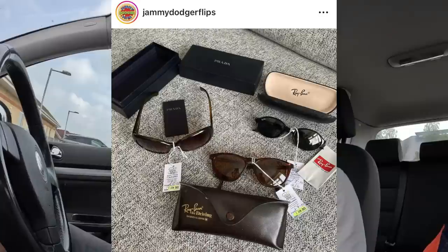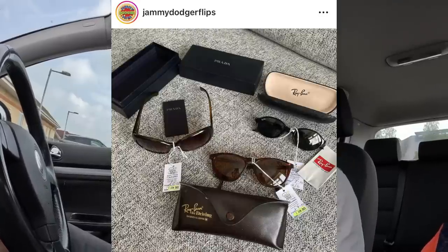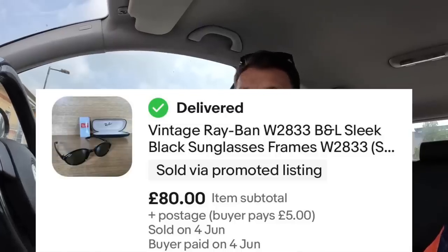We've arrived in Alton in Hampshire - kind of my local grounds for charity shopping. I do pretty well here. Last time I was here I found three luxury pairs of glasses in one charity shop - two pairs of Ray-Bans and a pair of Pradas, all authentic. I paid 10 pounds for the Pradas and seven pounds each for the Ray-Bans. One of the Ray-Bans - a vintage pair of slimline small glasses - actually sold last week for 80 quid. The other pairs are up for over 100 each. Hopefully we can find some good things today.